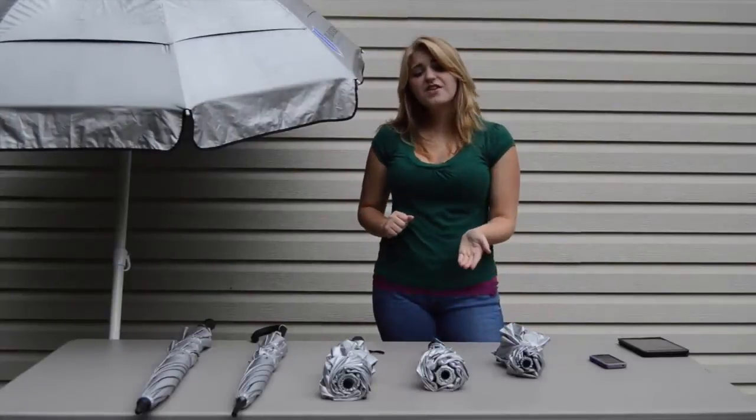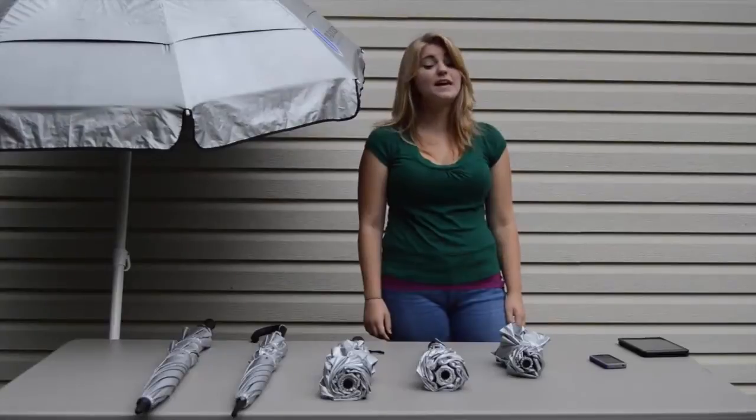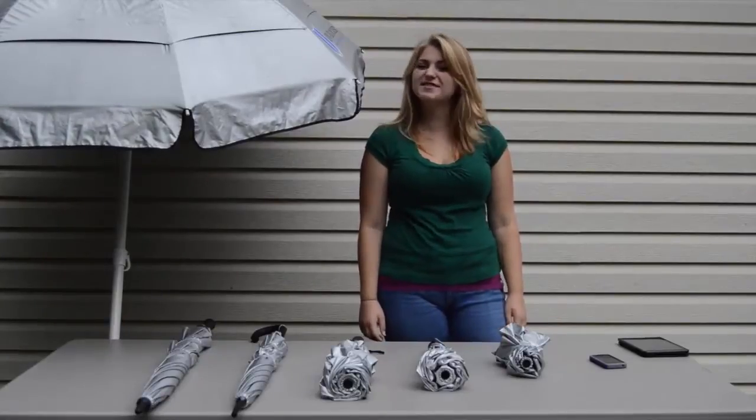Our large folding umbrella is larger than the Travel, but smaller than the Golf. Compared to the Travel, it has a larger canopy and a longer handle, but it's still just as portable and durable.